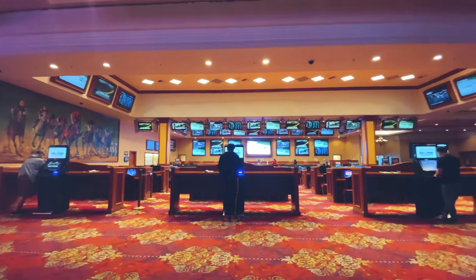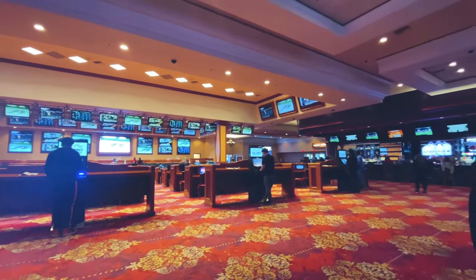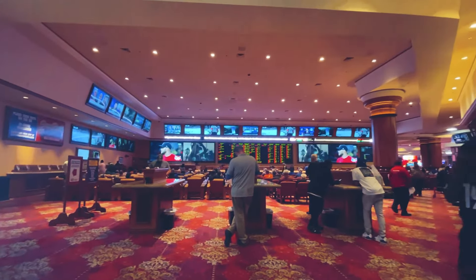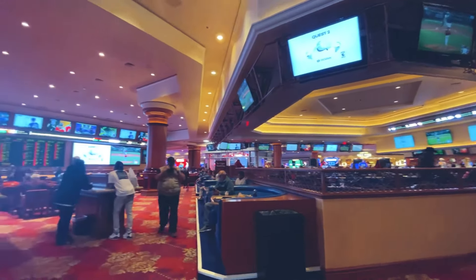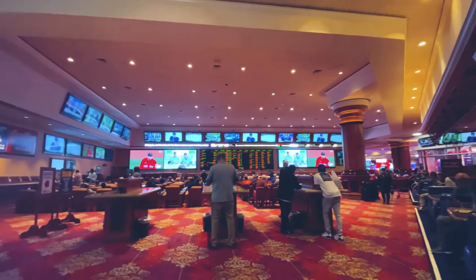South Point has quite possibly the most underrated sports book in Las Vegas. Some may find it inconvenient, but the large race book and sports book are totally separated by a short walk. They are near the poker room, and you can access each through its own entrance by the outdoor parking lot. Surprisingly, the race book prohibits smoking, but the sports book doesn't — except for cigars.